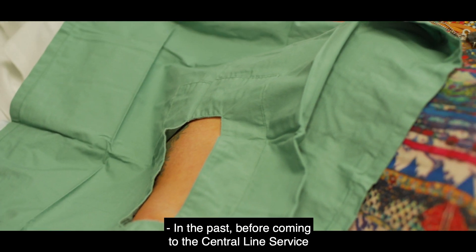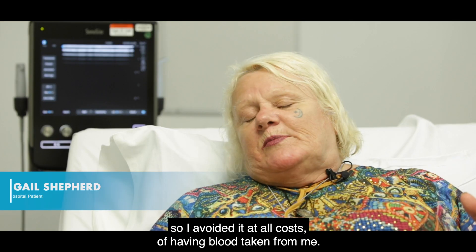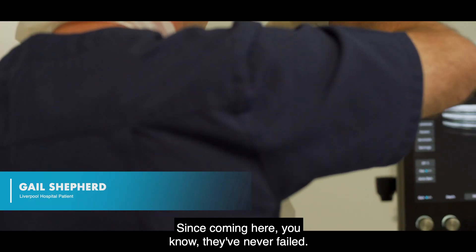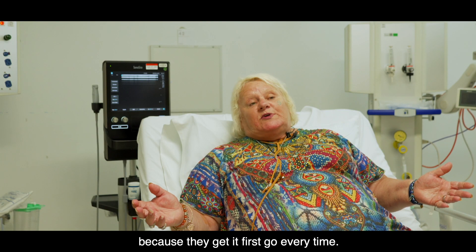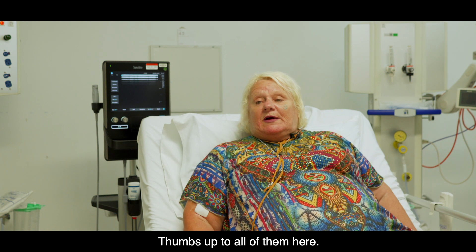In the past, before coming to the central line service here at Liverpool Hospital, I had nothing but problems, so I avoided having blood taken from me at all costs. Since coming here, they've never failed — there's no pain factor, no risk of them failing — because they get it first go every time. Thumbs up to all of them here.